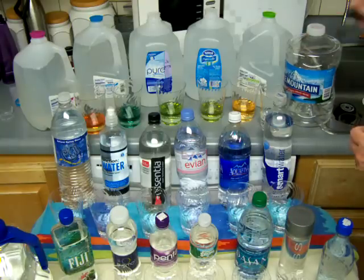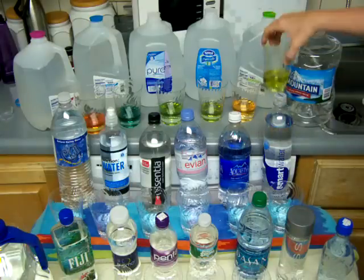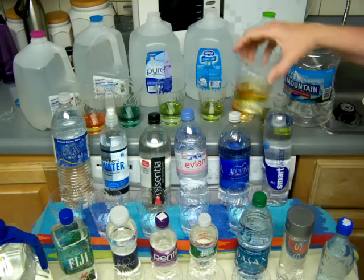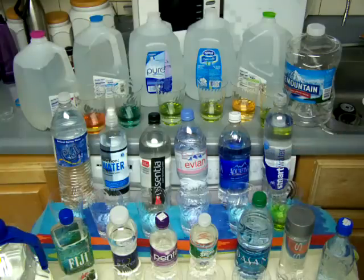Here's the Ice Mountain next. Yellow - acidic. Smart Water. I always say Smart Water is not smart. That's almost orange, so it's quite acidic.